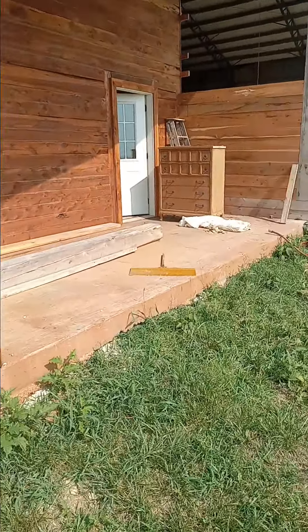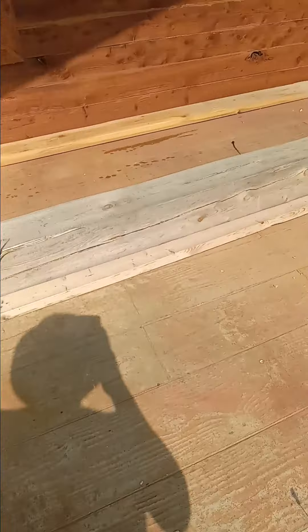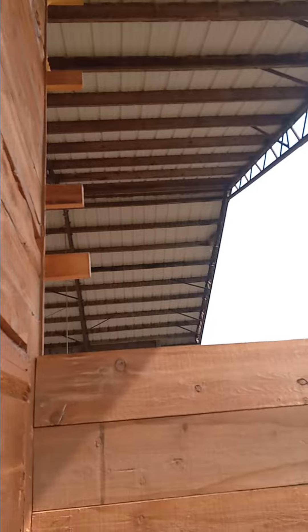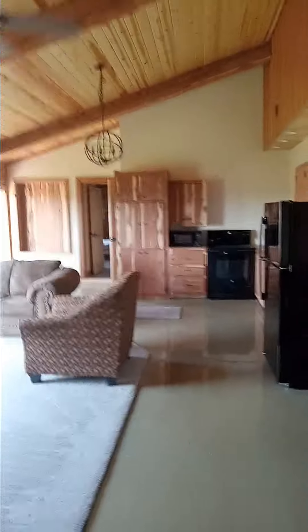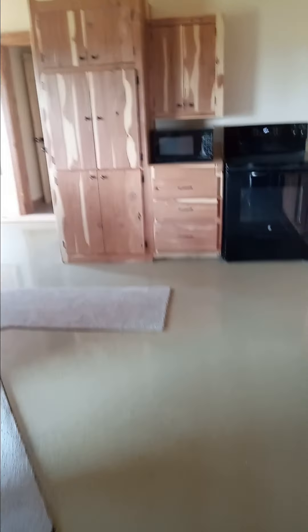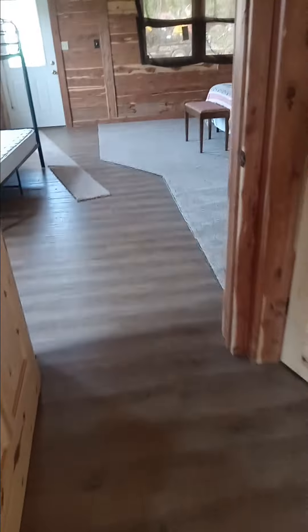Very nice. See, there's the barn. All this cedar for the trim and stuff — look at those cabinets. I mean, amazing. All the cedar trim.